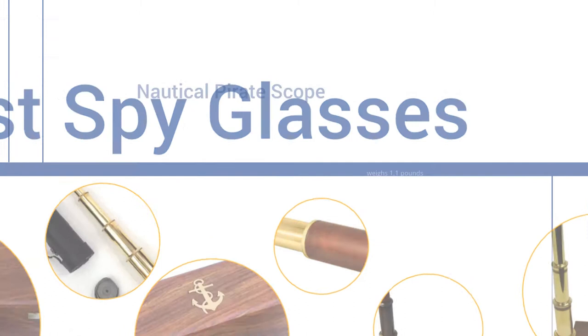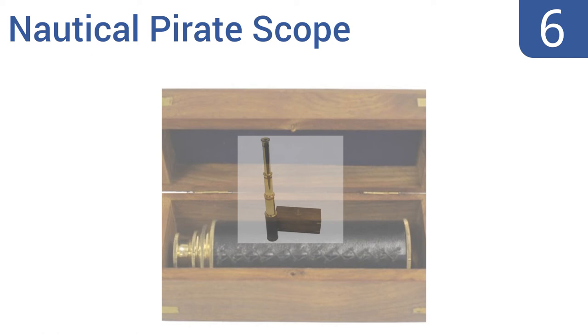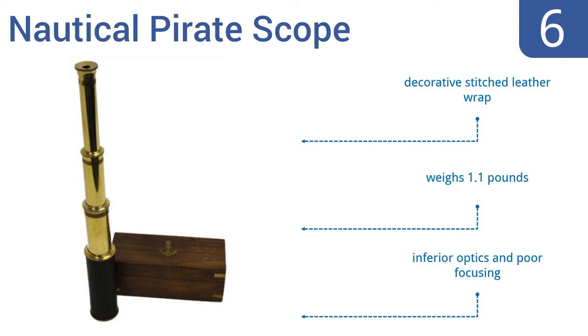Starting off our list at number 6. You don't have to sail the high seas in search of booty to get great use out of this nautical pirate scope. Instead, just perch it on your desk or dresser, or use this low-priced spyglass as a costume prop. It comes with a decorative stitched leather wrap and weighs 1.1 pounds. However, it does have inferior optics and poor focusing.